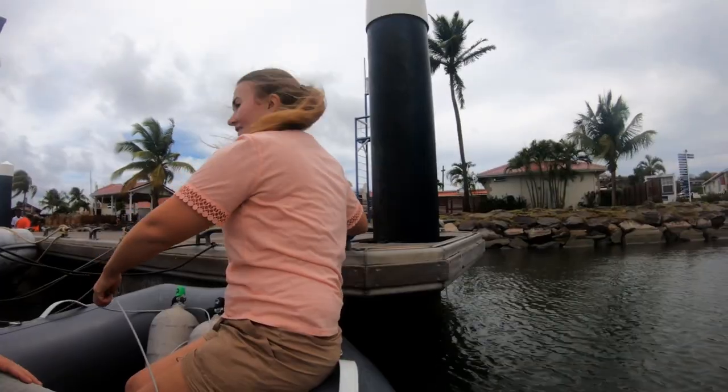Hey guys, welcome to another episode. This week, last week, Ricky sailed down from Martinique to St. Lucia by himself because of visa issues. Being on a South African passport, it's not the easiest, so he had to sail to Martinique and then sail down to St. Lucia to come pick me up.